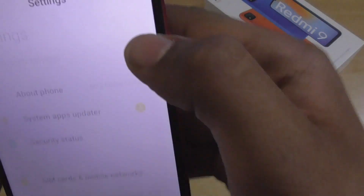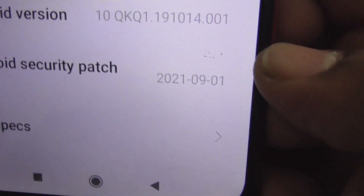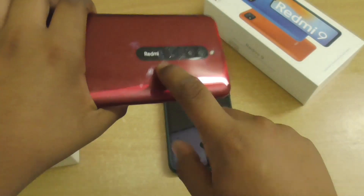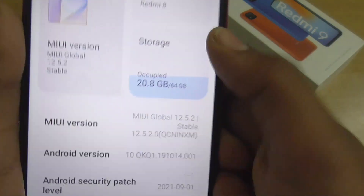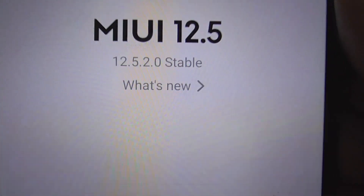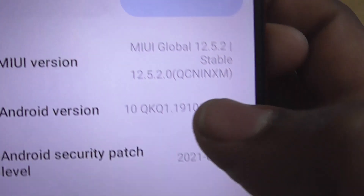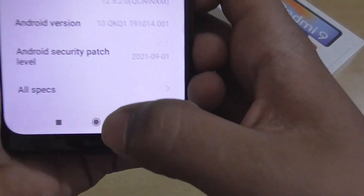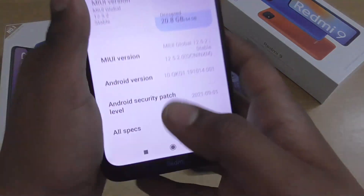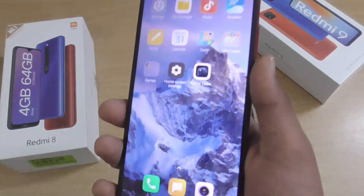This smartphone is now EOS — end of support. Redmi 8 hasn't got any update since 2021. This device hasn't got any security updates or MIUI 13 update. It's stuck on MIUI 12.5.2.0. You only get Android 10 or Android 11 world version.